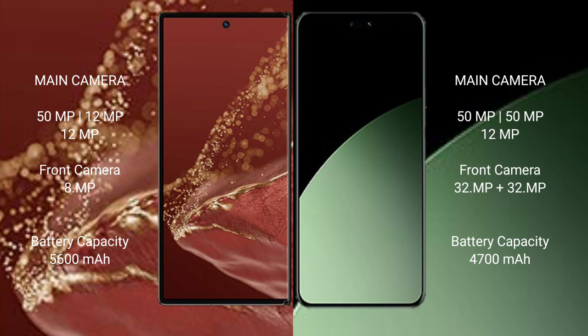The Xiaomi 14 SEV also features a rear triple camera setup: 50MP main plus 20MP. It has a dual front camera setup with 32MP plus 32MP.